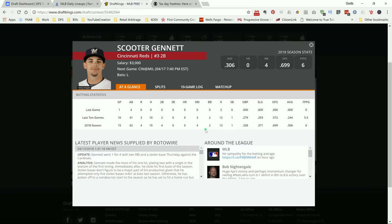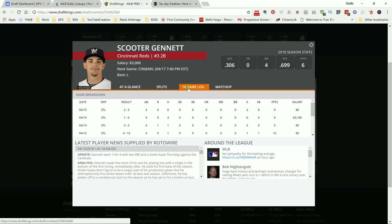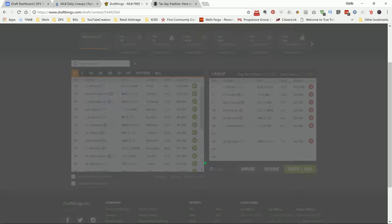Scooter Gennett is a guy with the ability to put up some nice points. He's starting off kind of slow, but he's starting to heat up a little bit. He's playing in Milwaukee — an extreme hitters park. He has a nice split versus the pitcher he's facing, lefty-righty. I like Scooter in this position because he has a nice ISO — he can hit the ball hard — and in Milwaukee it could leave the park.